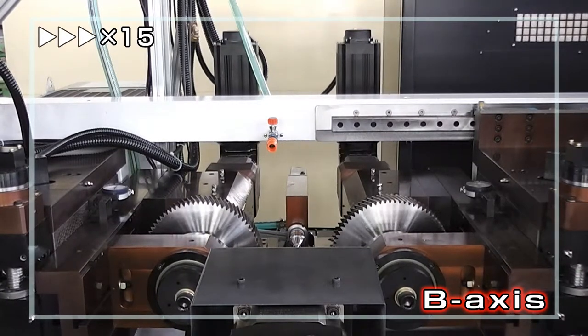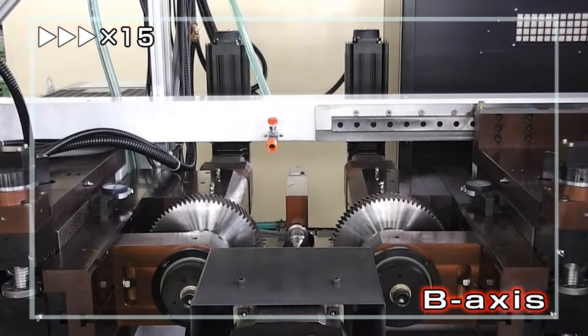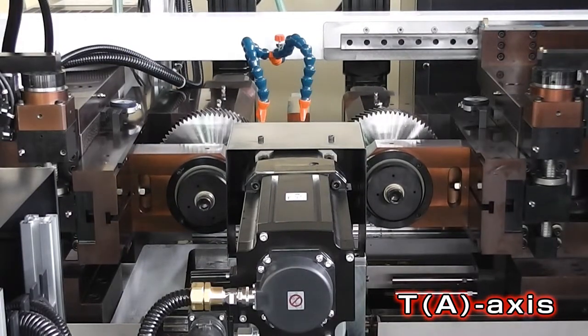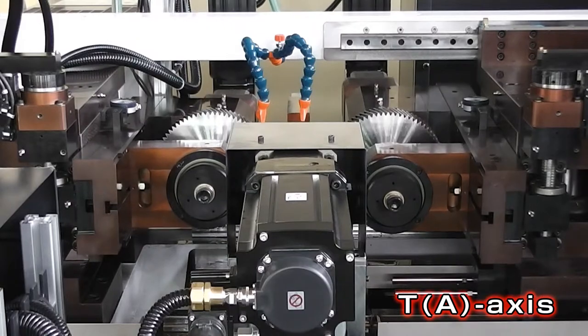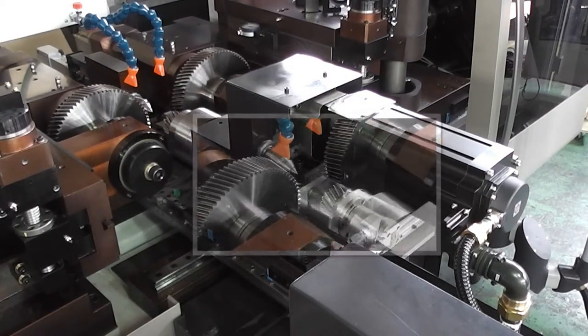To do this, Zeta Komet is equipped with two axes on each spindle. Spindles move on the B-axis and T-axis independently or in coordination. These axes are controlled by the CNC system, enabling highly accurate repetition and shortening set-up time.